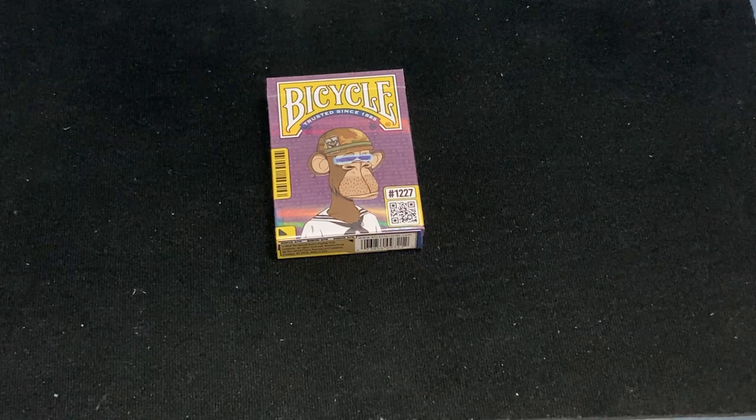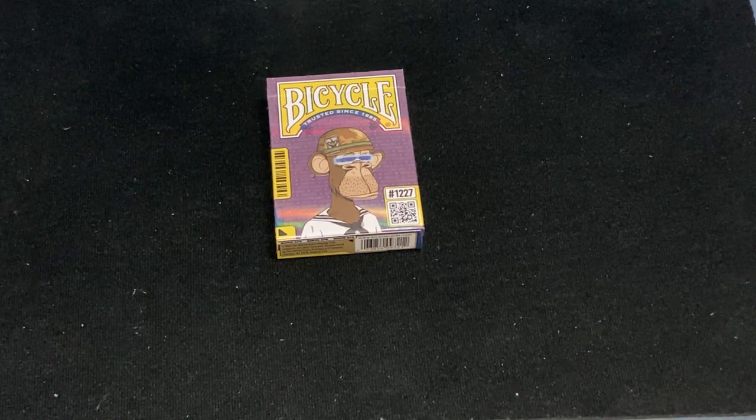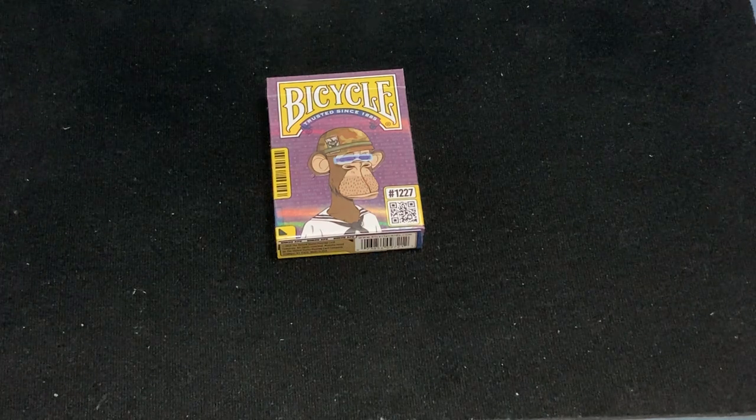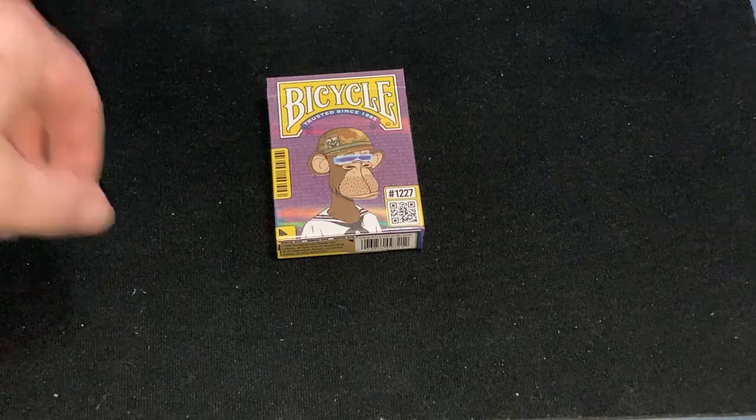I don't know how you would get them, but this one has a Royal Ape theme. I got this on eBay because it's not available through the USPCC website, but it's probably cheaper that way because USPCC charges a fair bit for shipping.